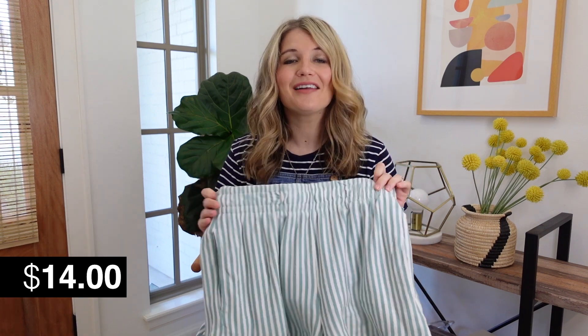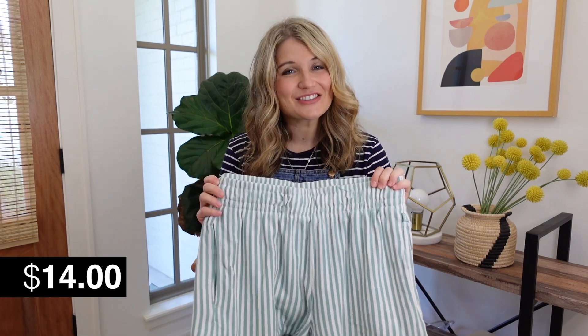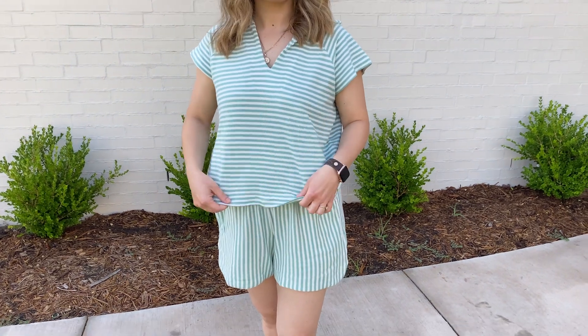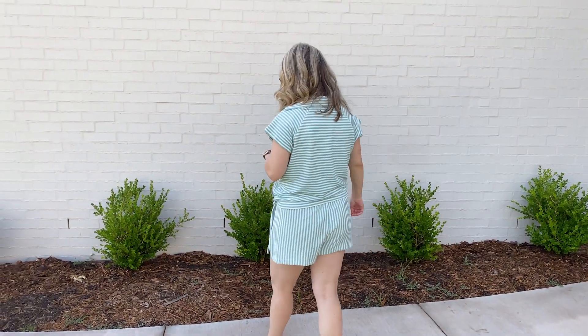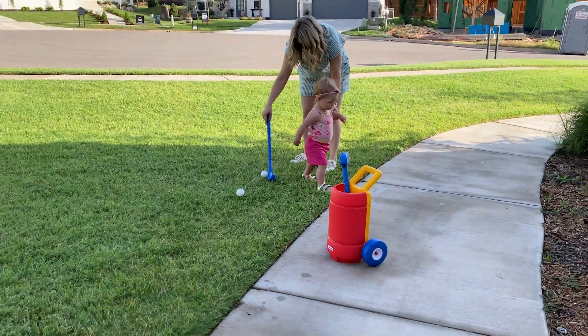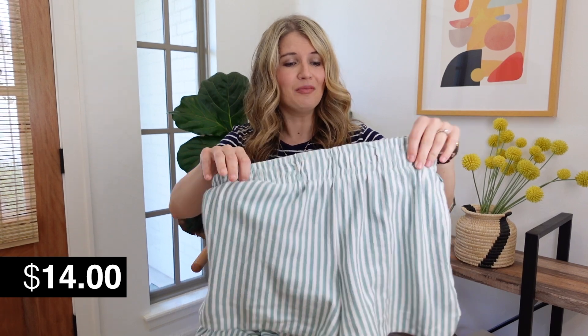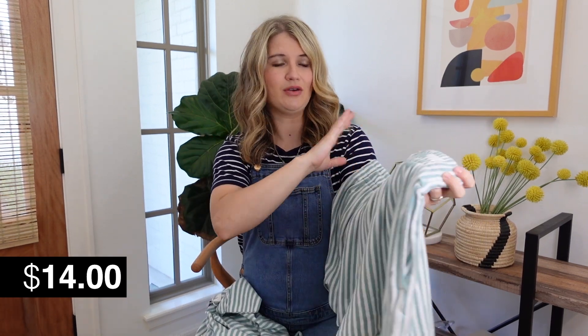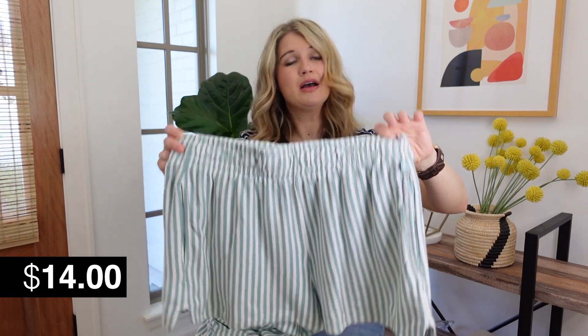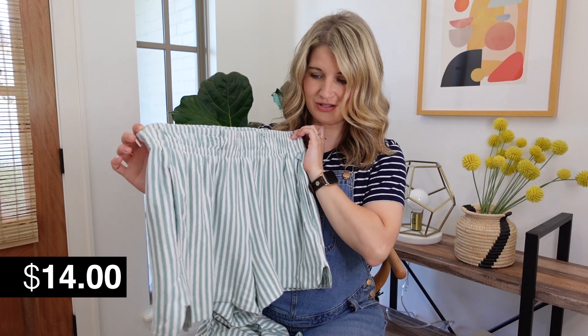I'm starting with my favorite look of the bunch. I think it's so cute — the details are just adorable and it is really, really well made. This is from the Free Assembly brand and it's kind of like a terry cloth fabric, which is fantastic for summertime. I find myself getting wet very frequently with a toddler — we have a water table outside and she likes the sprinkler and splash pad. I love fabrics like this because if they get wet, it's basically like you're wearing a towel. These come in a ton of different color options, but I love this green and white stripe for summer.